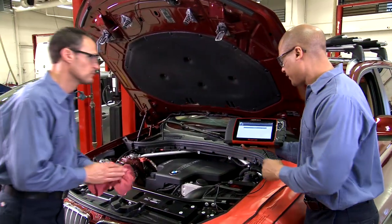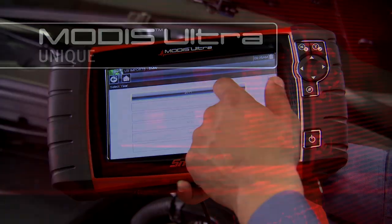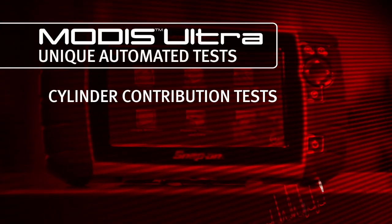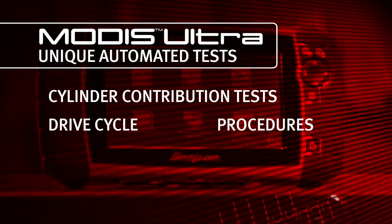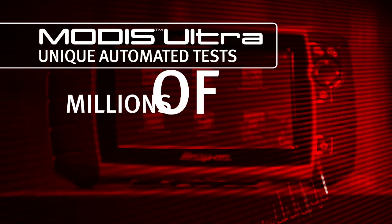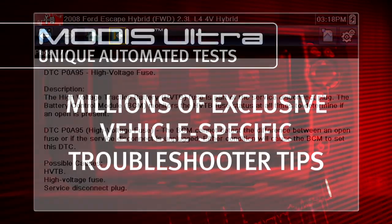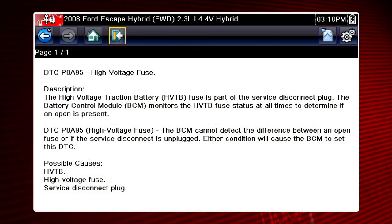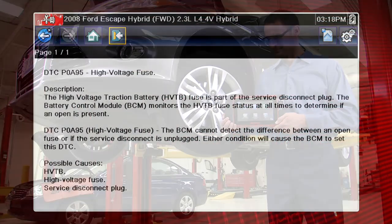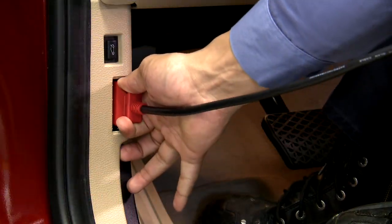MODIS ULTRA gives you unique automated tests rarely found outside of factory tools. Get features like cylinder contribution tests, drive cycle procedures, and after-repair validation tests. Plus, millions of exclusive vehicle-specific Troubleshooter Tips based on real-world experience to keep you on the right track for a competent diagnosis. Fix more cars faster.